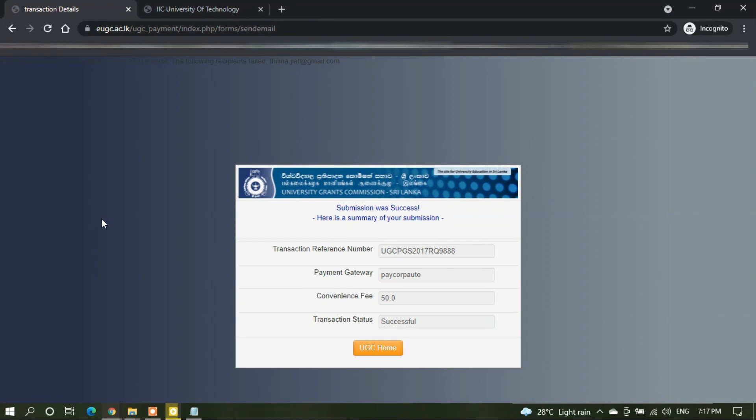All done. Now, you can see on your screen that your application is now successful. You can take a screenshot of this pop-up for your future reference. After this procedure is done, the UGC letter will be sent to your email address and you can collect it from them later on.